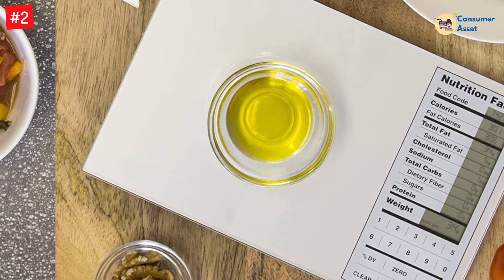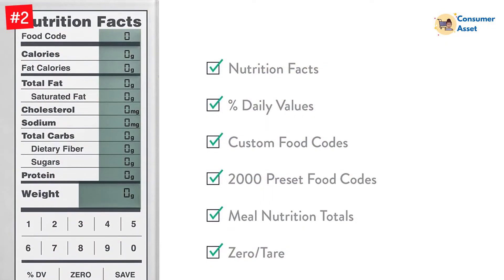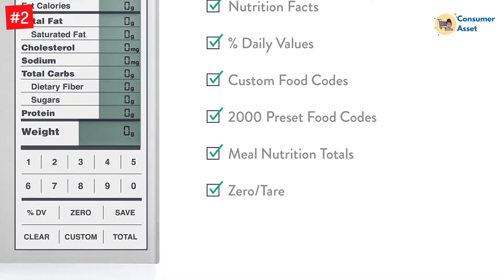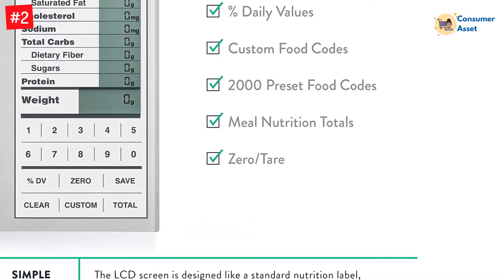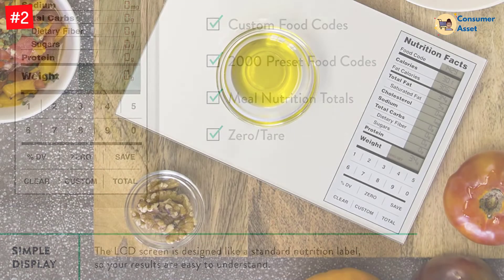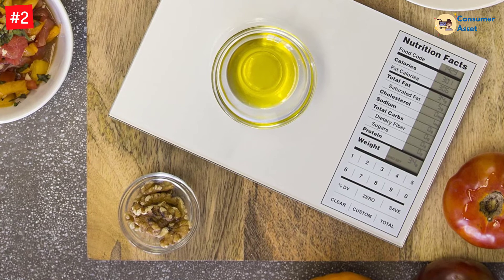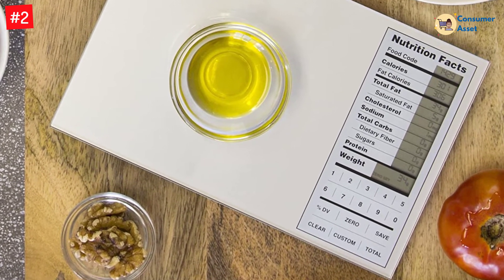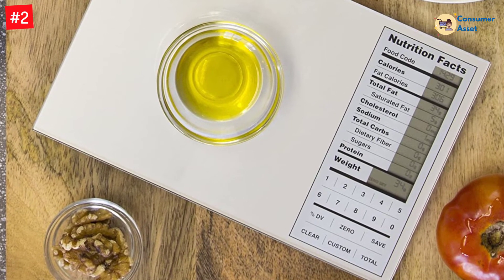This handy device eliminates the need for calculating conversions on your own by showing them via the display. Measure out a serving size of fruit or other food into the measuring cups that come included, then measure the right perfect serving weight on the nutrition scale. Eating well just got even more convenient.